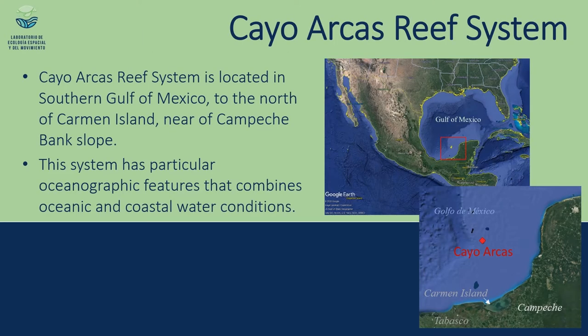Cayo Arcas Reef System is located in the southern Gulf of Mexico, particularly in Mexican waters, around 150 km from the nearest coast of Campeche State. Its singular location combines oceanographic features from the open waters of the Gulf of Mexico with the highly productive and warm waters from the Campeche Bank, because it is at the border of the continental slope.